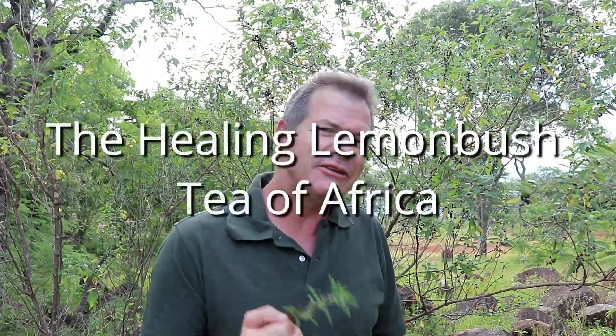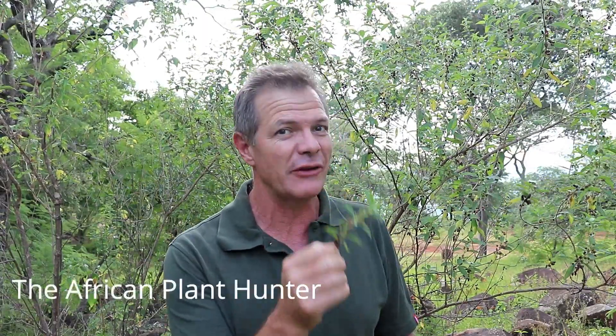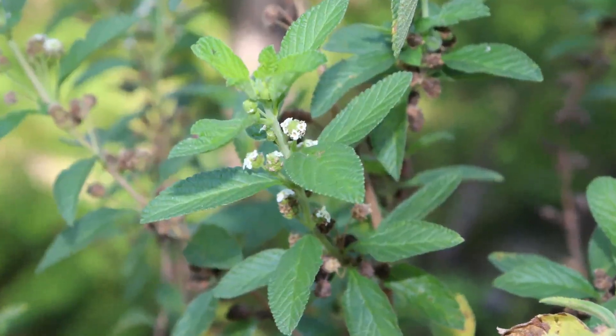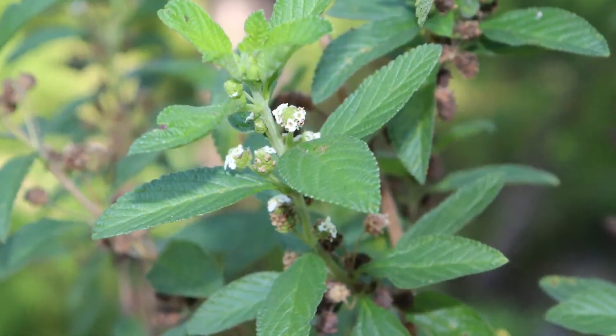If you are afraid of crocodiles and you need to go out into a crocodile-infested area, here in southern Africa we say that you need to smother yourself first in this plant. This is Lipia javanica, known locally as Zumbani, called the fever tea or sometimes the lemon bush tea, because obviously it's drunk as a tea — and it's a very intensely aromatic plant.